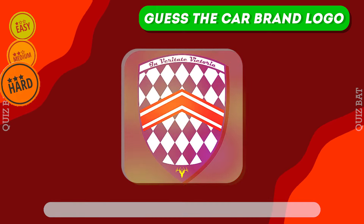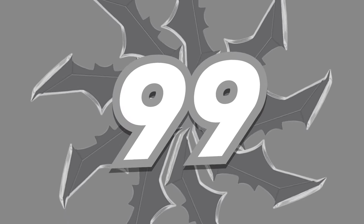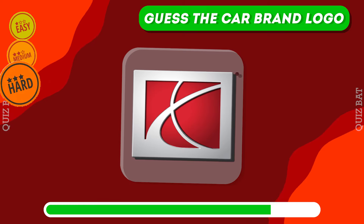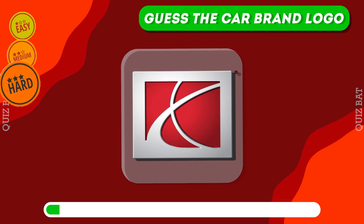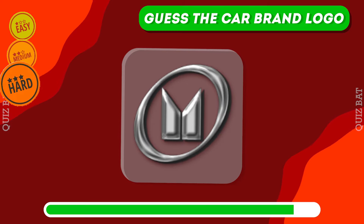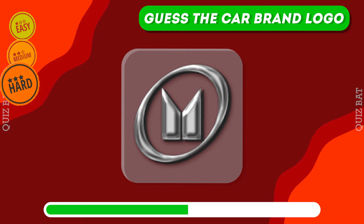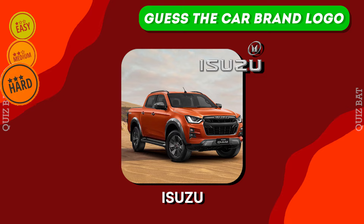The correct answer is SSC. Saturn. Right, it's Isuzu.